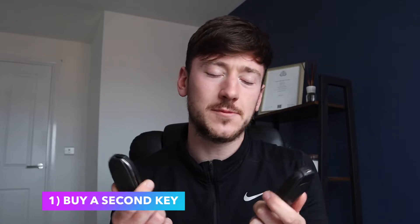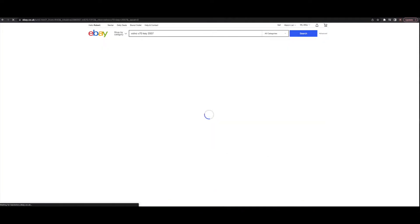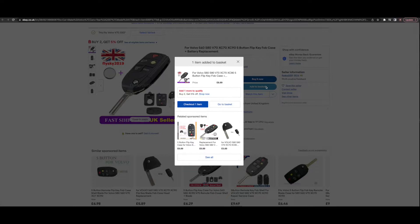The first and most interesting tip is to have two keys. We Buy Any Car will knock off up to 200 pounds if you've only got one key. If you only have one key, you can buy the same key on eBay for about 15 pounds — it'll be uncoded so it won't work for your car. Just put it in the pack and say you've got two keys, because they'll only test one key and still class it as having two. That saves you 200 pounds.